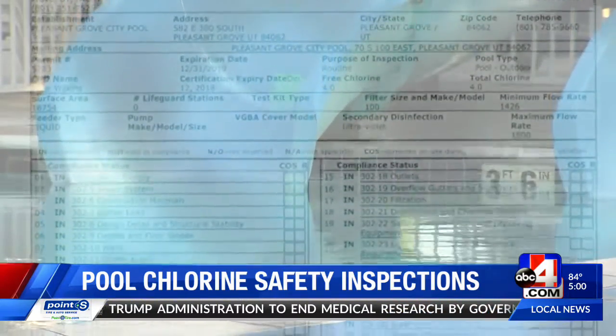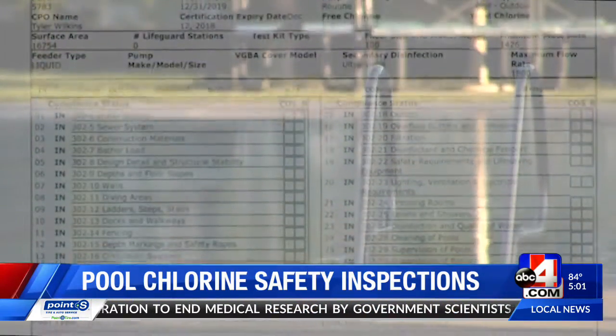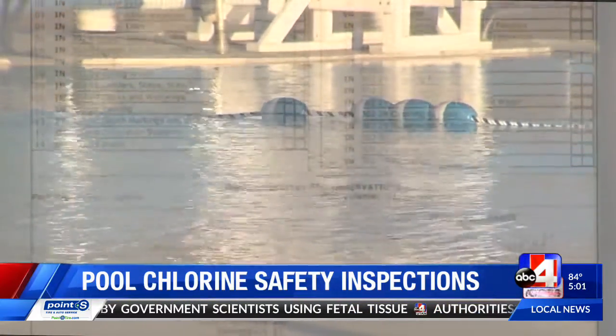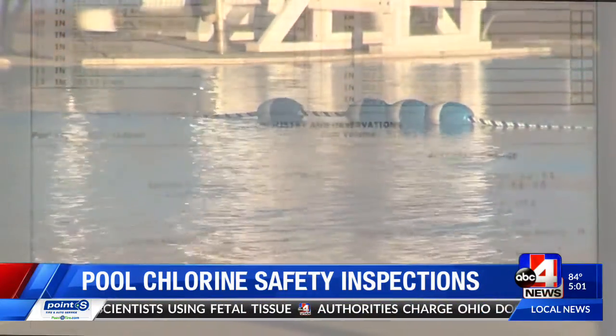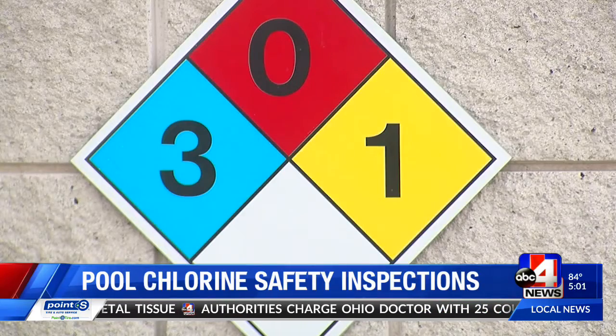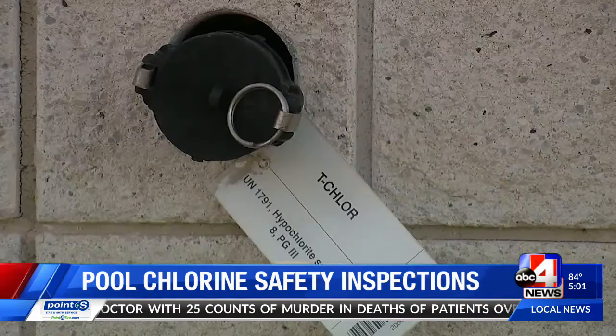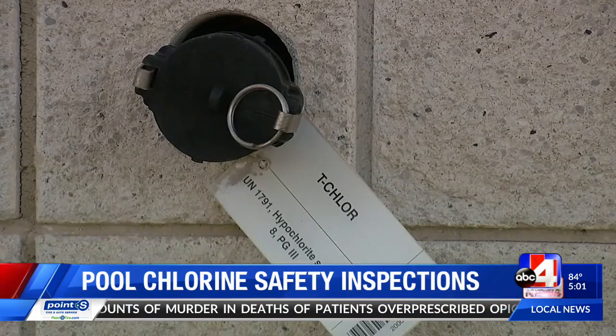Veterans Memorial Pool passed the inspection on May 17th with flying colors, leading officials to believe this was just an unforeseen event. The last time something similar happened was in 2017, when a faulty chlorine jet led to an evacuation at Seven Peaks.